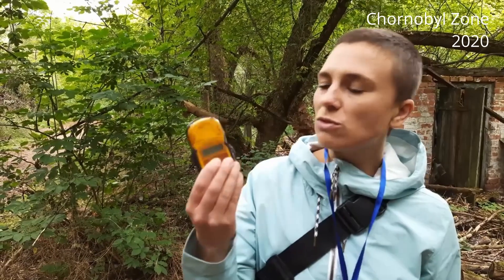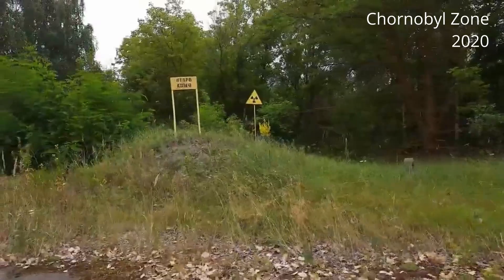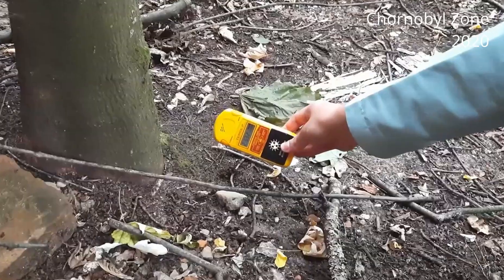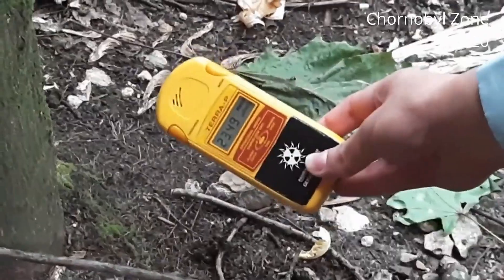That is the Geiger counter and it shows you the numbers — it shows you the level of radiation at each step of your trip. With the help of this device we were measuring the level of radiation on every step of our trip. It's turned off, because when I turn it on you will see high numbers and you will hear a sound of high radiation.